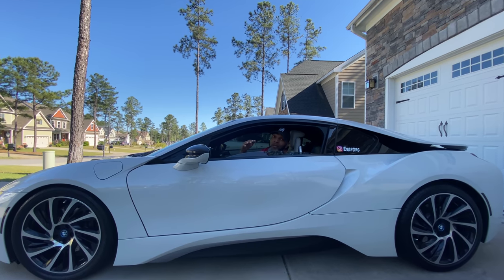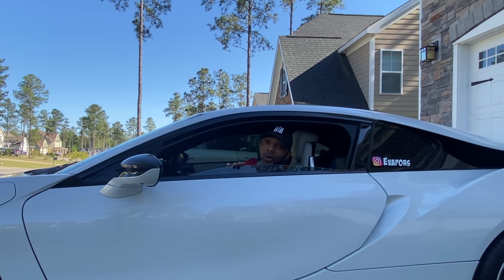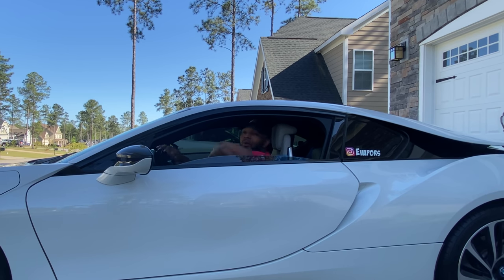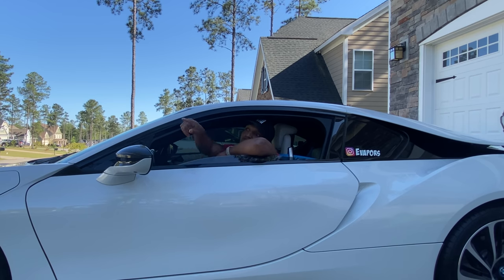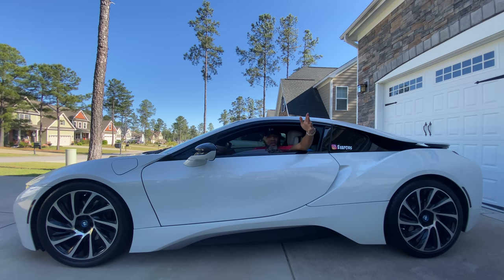Some of you probably didn't know that the BMW i8's window, because of the curved design of the door, doesn't go all the way down inside the door. So back where I'm from we like to cruise with our arm hanging out the window — 'Hey, what's up dog, what's going on!' You can't do that in this one. Oh well.